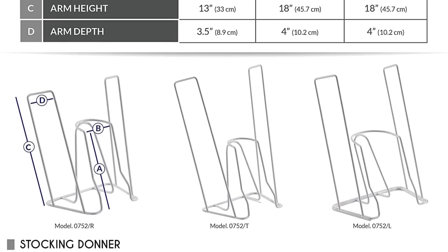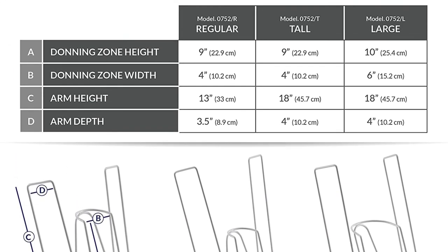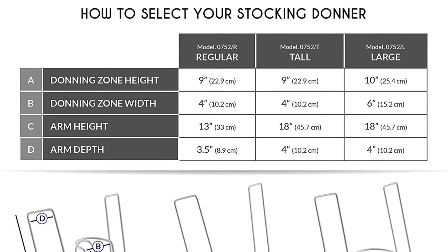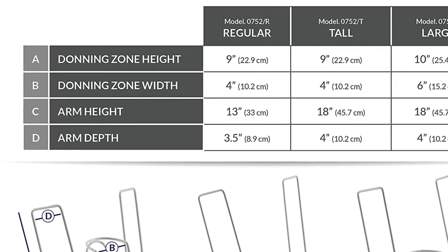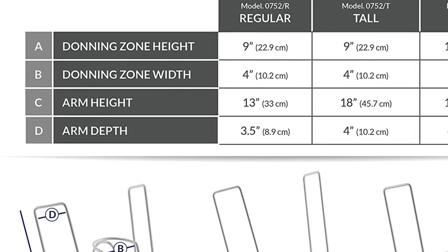Moreover, this sock donner has a sturdy and lightweight wire frame design that has been incorporated with a protective coating. Hence, you can be certain that delicate hosiery will remain in great condition when using this product.